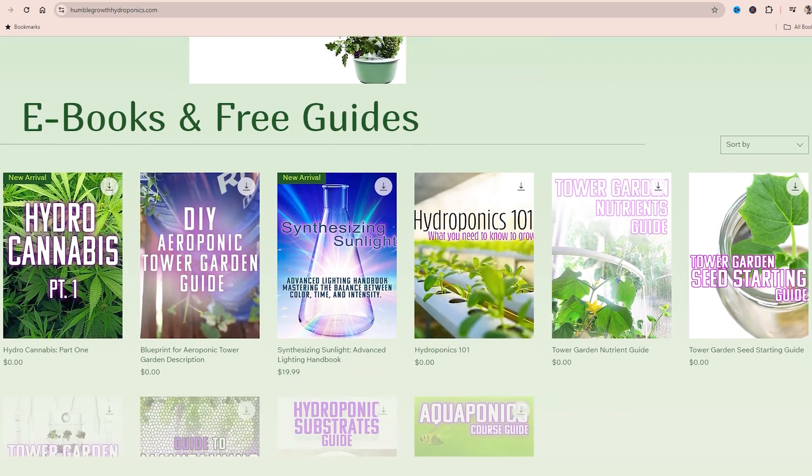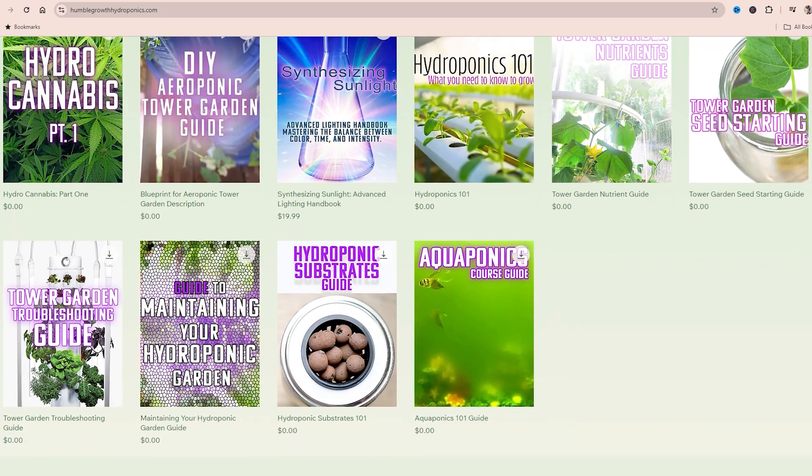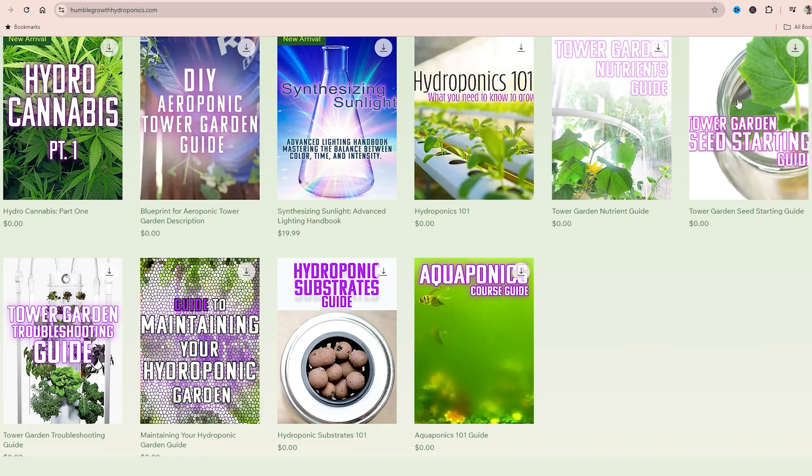This video is meant to take you in the complete opposite direction and have you growing even better harvests. Check out all the free guides at humblegrowthhydroponics.com, listed in the description below. There's a bunch of tower garden content that could help you save time and money.